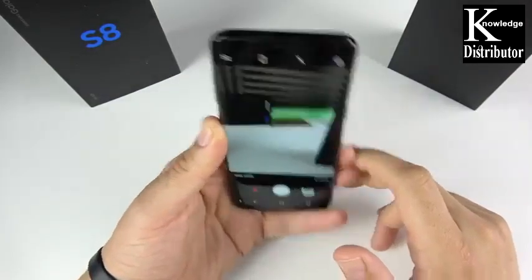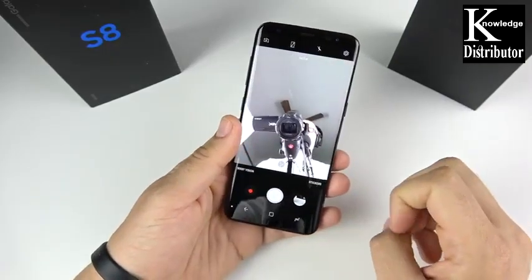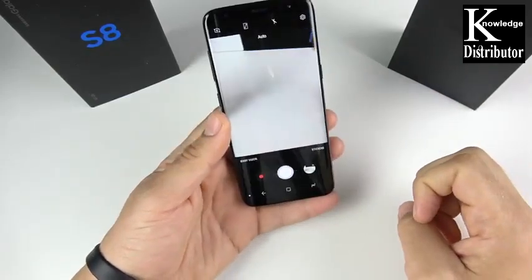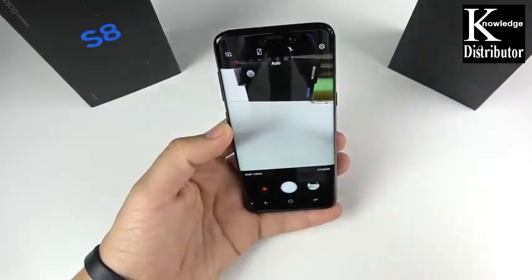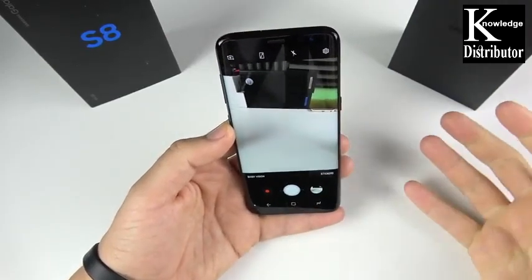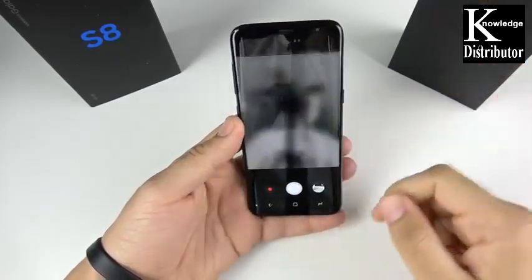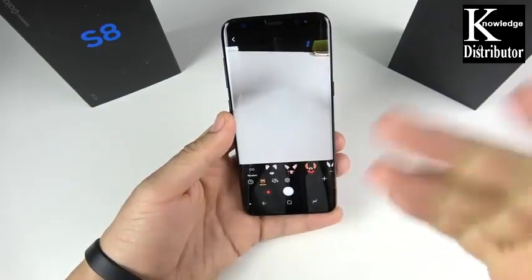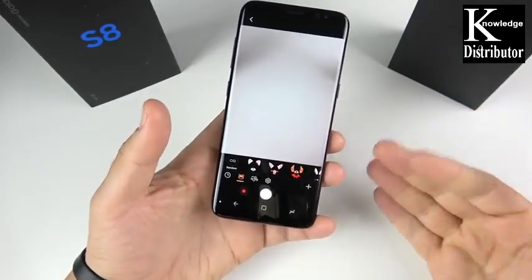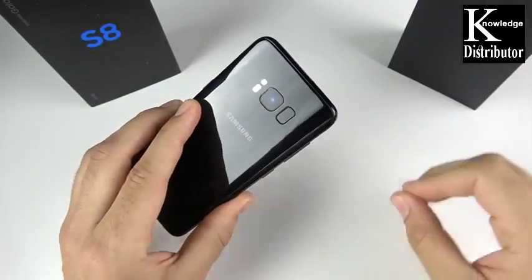The dual-pixel AF is super fast — like a Canon camera, whatever you point at it just locks on immediately. One thing I don't like is the front camera on the S8: it's super soft and doesn't look that great. It's fine for Facebook or Instagram posts, but if you really value detail and natural colors in selfies, it's not there. You can shoot 4K at 30fps — not 4K 60 like the S9 — but still very smooth with OIS on board. Overall the camera is stellar.